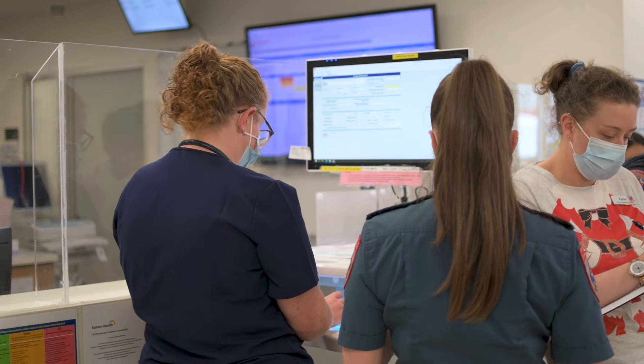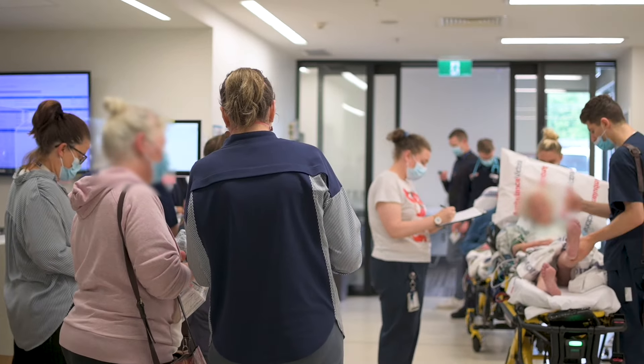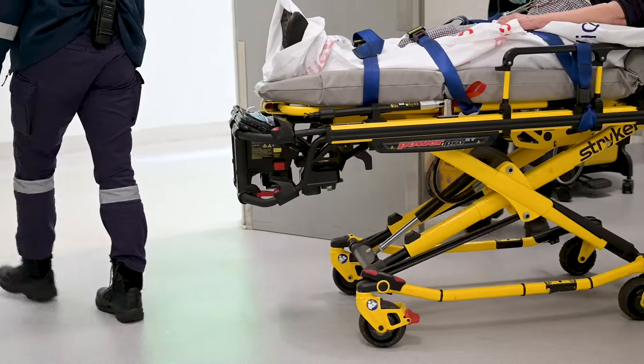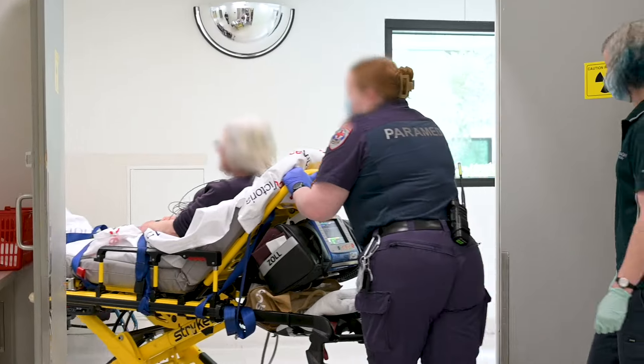Not one part of this process actually works without each member performing their role, and this is something that we've managed to perfect. It comes down to the ward clerk and the admissions people right at the start, the triage person absolutely making sure they're triaged appropriately, getting through to CT and dealing with CT people — throughout all of that, the stroke team completing their assessments and performing the required tasks.